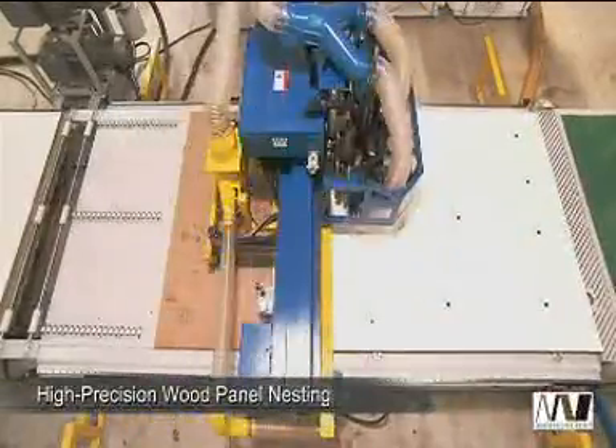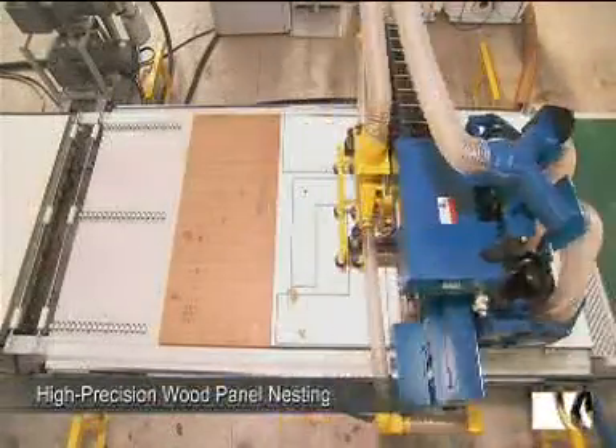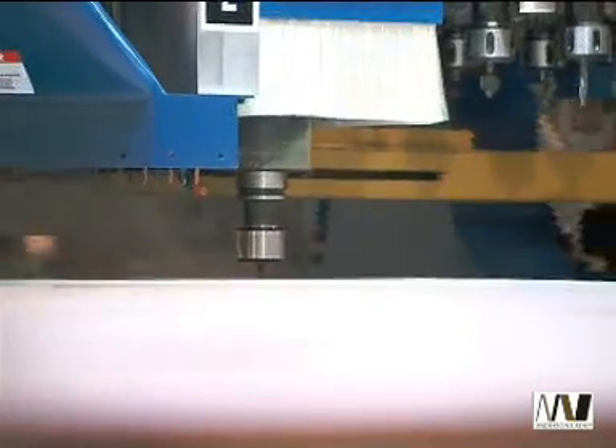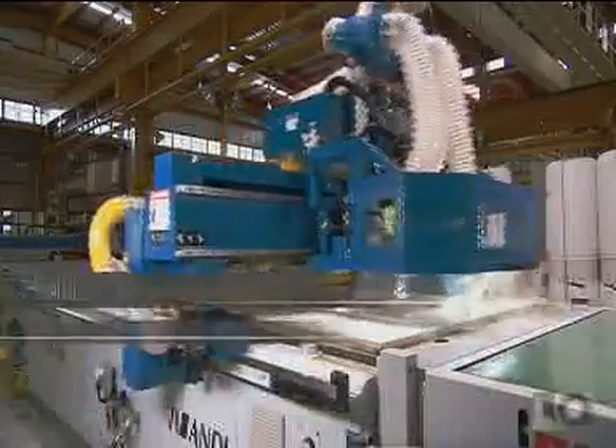With its state-of-the-art design and solid construction, the SELEC router is perfectly designed for high-precision nesting on panels, cabinets and other wood furniture. It also allows effective machining of materials like composite parts for the aerospace industry, non-ferrous materials and plastics.